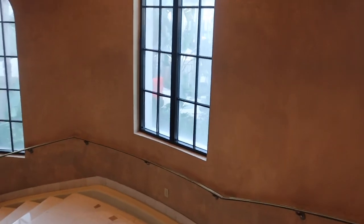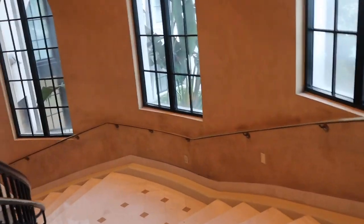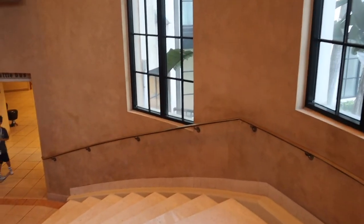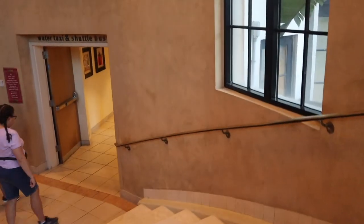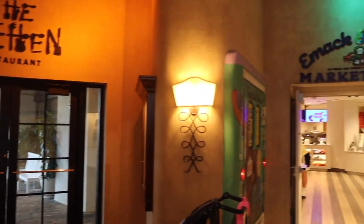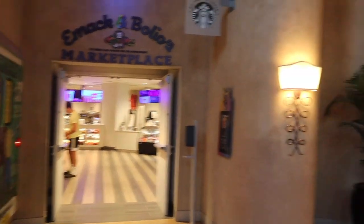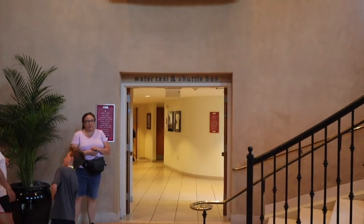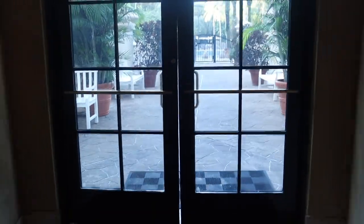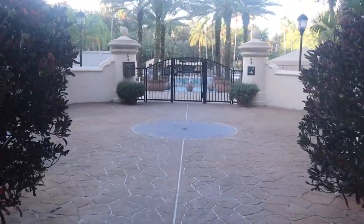I was hoping to wake up earlier to do this tour, and this is the one day of the entire trip that I slept in, so it's already a little bit busy. This is also where you walk down for the shuttle bus and the water taxi. Downstairs we have the Kitchen which serves breakfast, lunch, and dinner, and Emac Ambolio's Marketplace which has ice cream and all kinds of snacks. The store takes you to the water taxi and the shuttle bus, but if you go straight out here you can go to the pool area, which is where we're going right now.